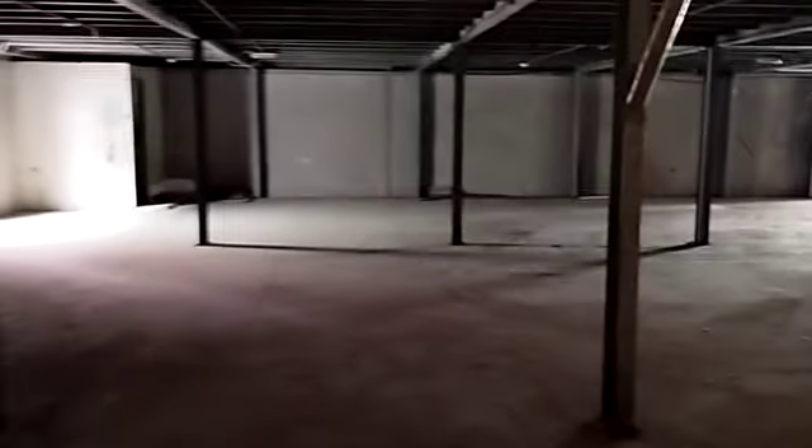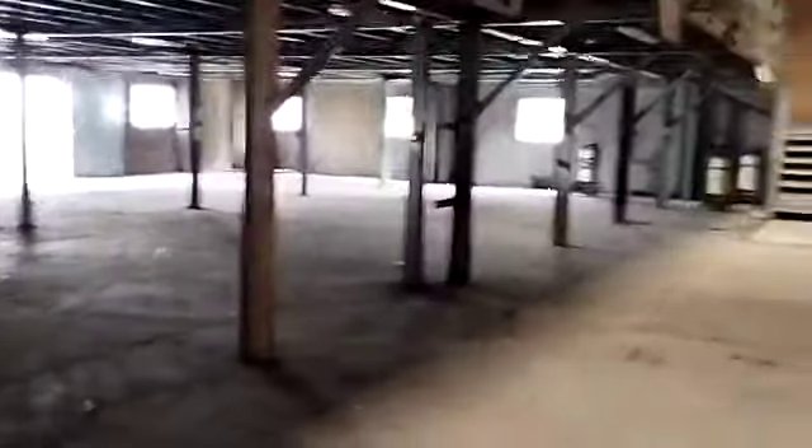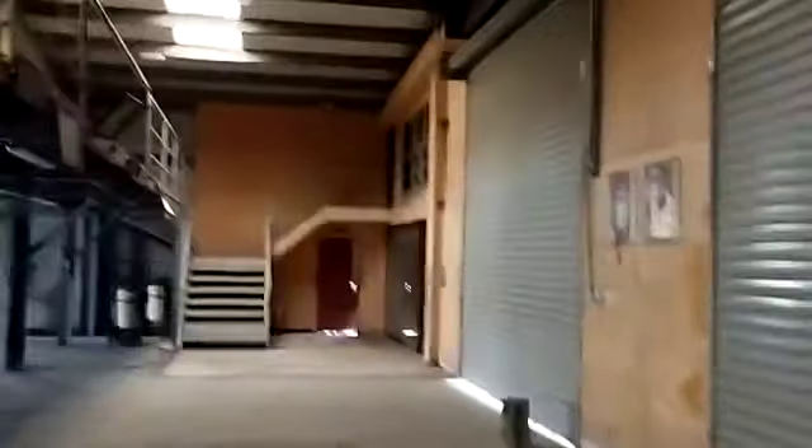Next we are going to enter the warehouse from the office. This is the warehouse area. These are the shutters, and you can see it has got a good height. This is the mezzanine — a ready mezzanine here.